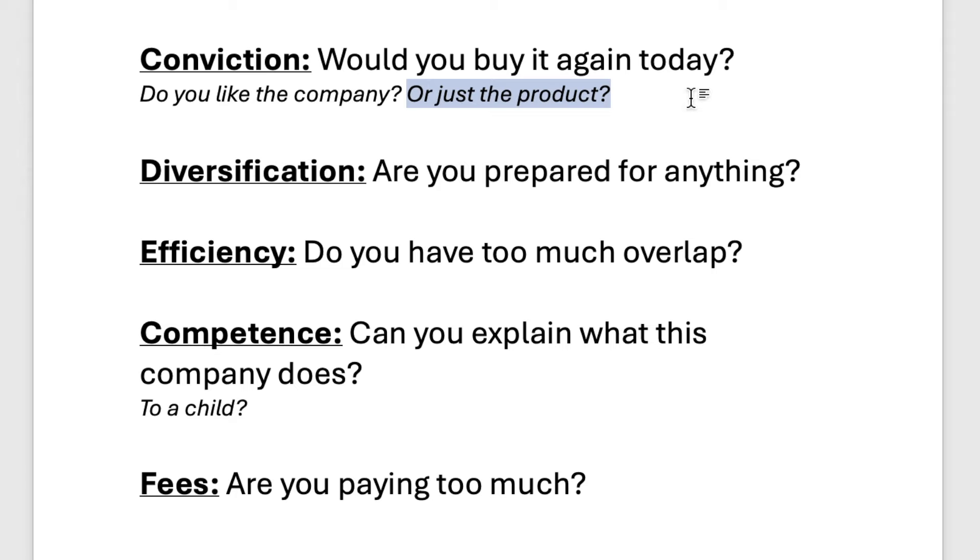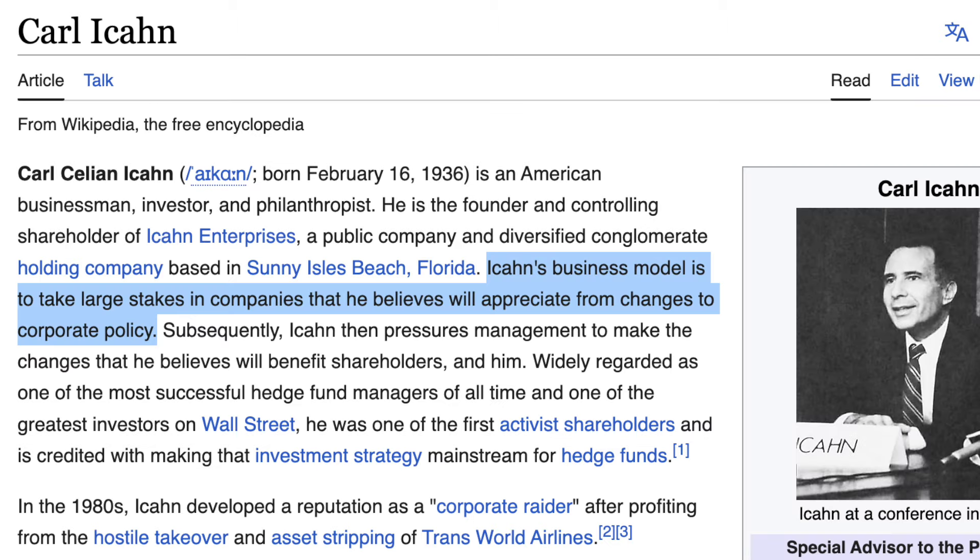I urge you, especially if there's a product you're very excited about, don't buy the company just because they have a good product. A good product alone will not save a bad stock. You can have a wonderful product and terrible management, and that stock is not going to do well. That's why there are things like activist investors, where somebody gets involved with a distressed stock in hopes of turning it around.